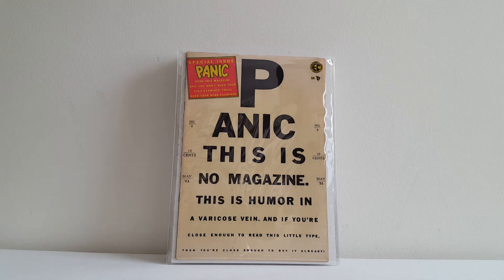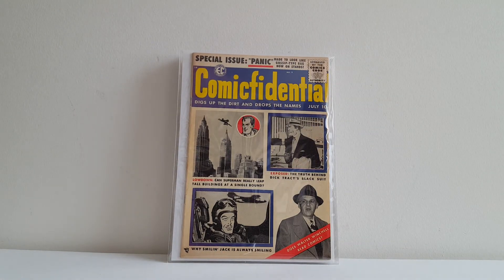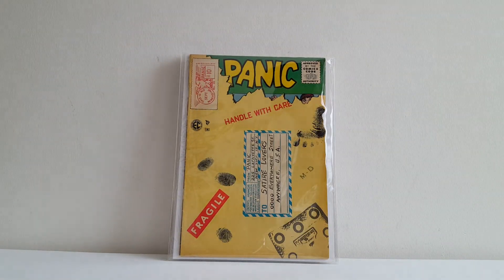This is Panic number eight, and obviously this is a parody of the eye chart you'd see at the doctor's office or the DMV. One of my favorite Panic covers here — this is Panic number nine, Comic-Fidential. Digs up the dirt and drops names. They made fun of Superman — 'Can Superman really leap tall buildings at a single bound?' Dick Tracy, 'the truth behind Dick Tracy's black suit,' and Smiling Jack. Nowadays they wouldn't legally be able to get away with making fun of other publishers' top guys like that.